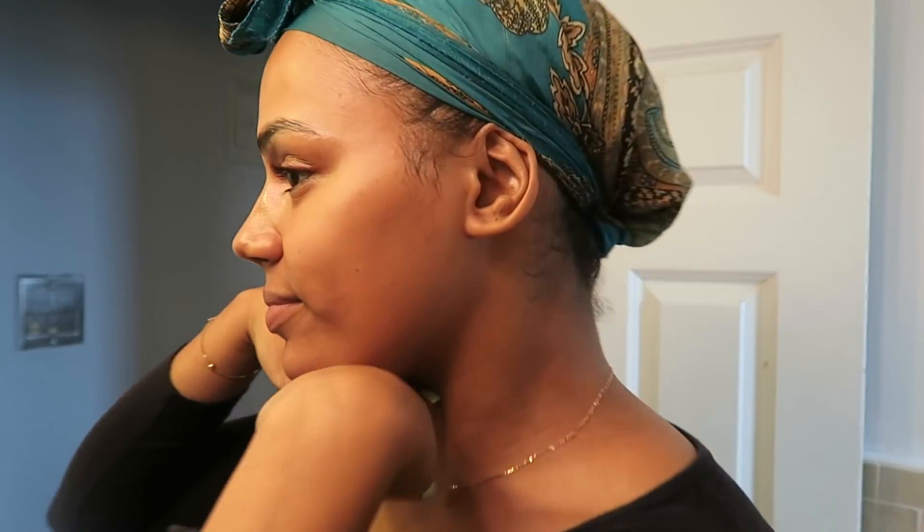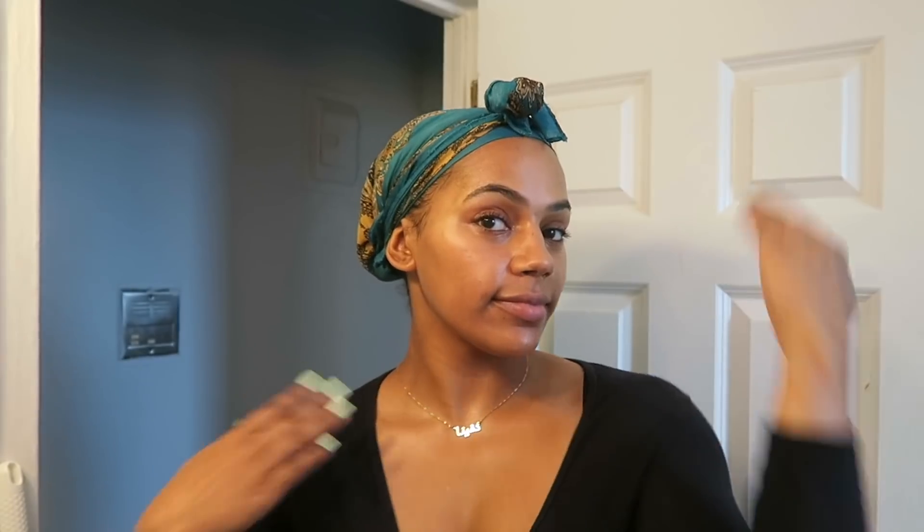And that is my skincare routine. This is how I keep my skin clear, fresh, and moisturised. I don't wear makeup every day, but when I do, it tends to look quite nice because my skin underneath is moisturised and doesn't cause me problems. Thank you for watching this tutorial. I hope you enjoy it. Bye!